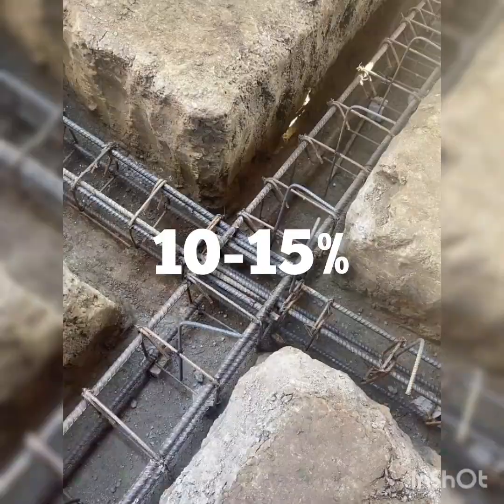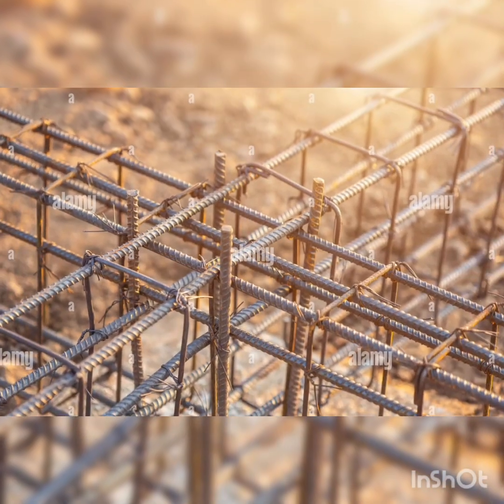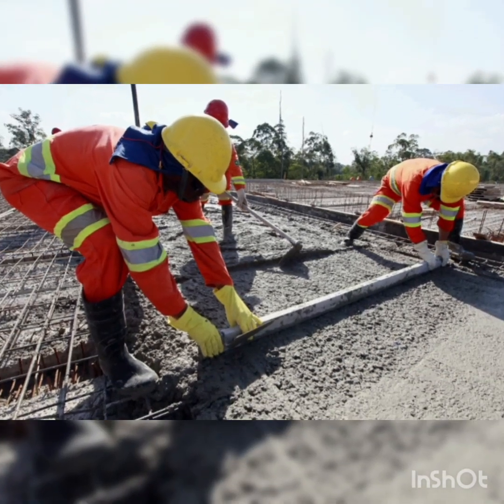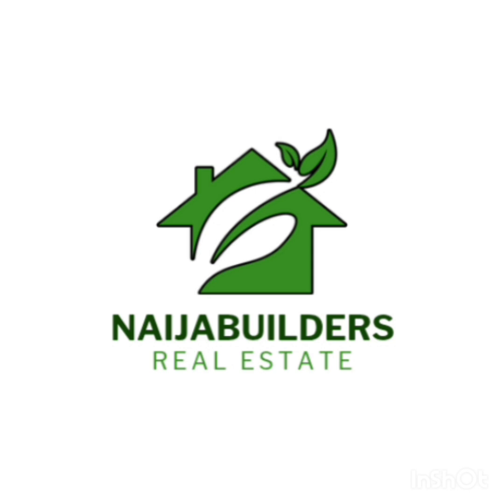If you find this video breakdown helpful, smash that like button, subscribe, and share with someone planning to build in Nigeria. Nigeria Builders Forum — building your dream brick by brick.